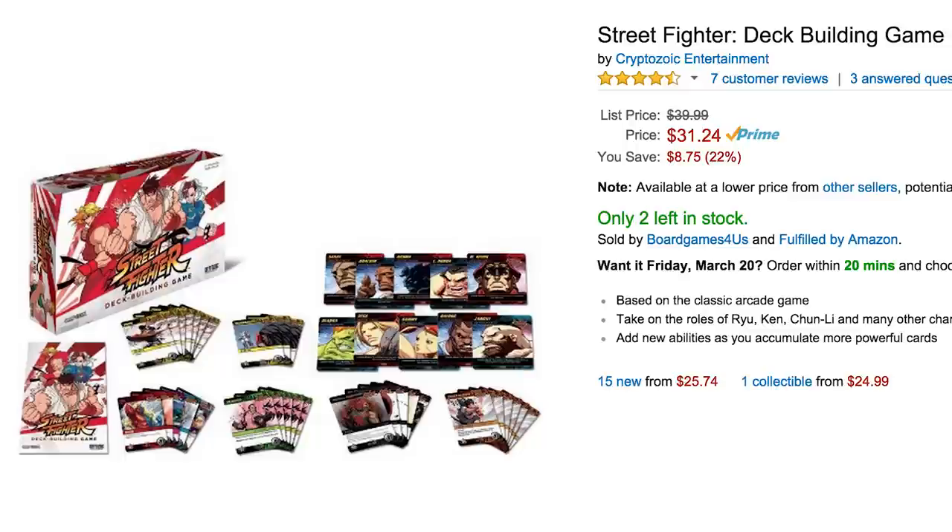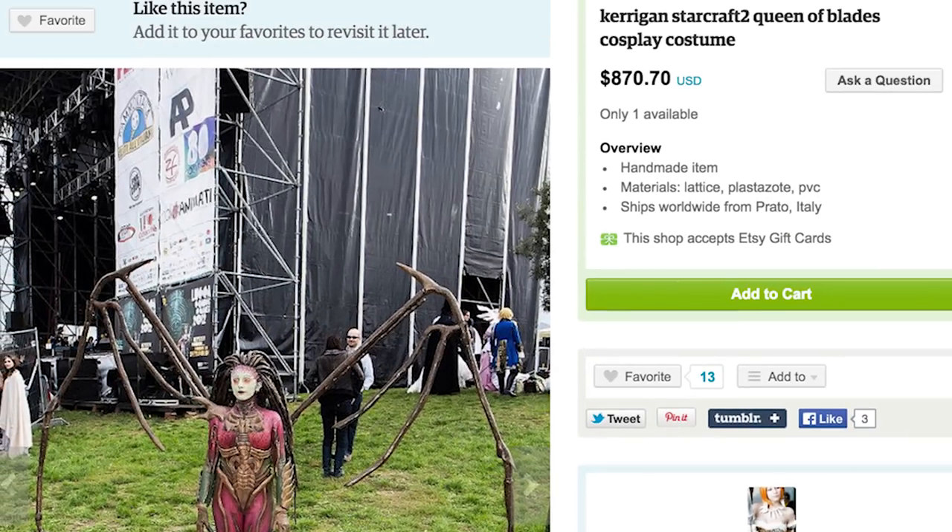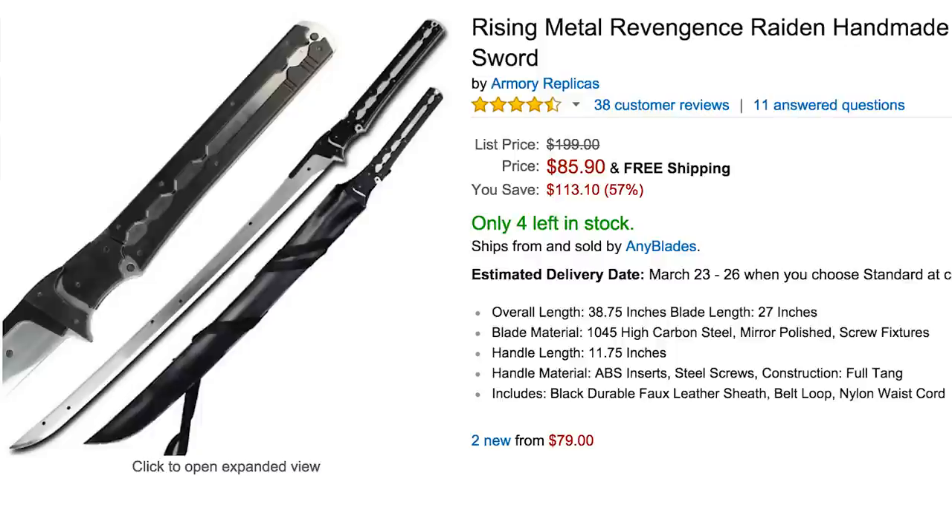And bring along a Gentleman Caller Claptrap action figure — at least then you'd have someone to play the Street Fighter card game with. Don't worry, I'm sure you can beat em. But to beat this Queen of Blades costume from Starcraft you'll need something solid, like a replica Raiden sword from Metal Gear Rising Revengeance.